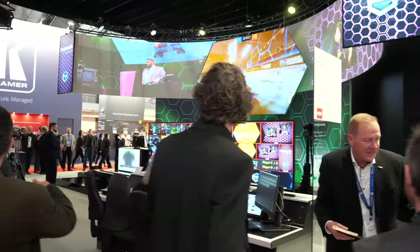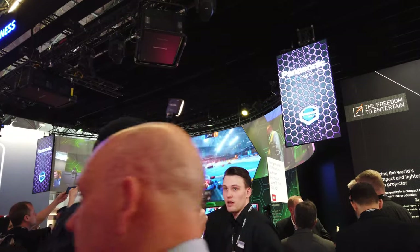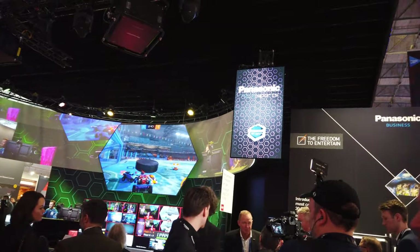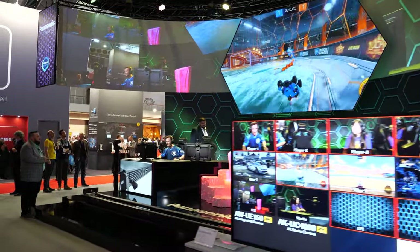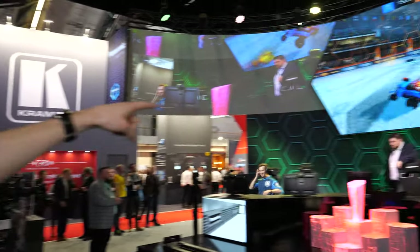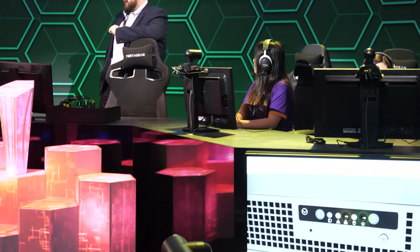We're launching the 50,000 lumen projector. There's definitely demand for that, especially in live events where huge events are being put on all over the world. Right now we're showing an eSports event where we've got four gamers and the 50,000 lumen projecting onto one of the main screens.